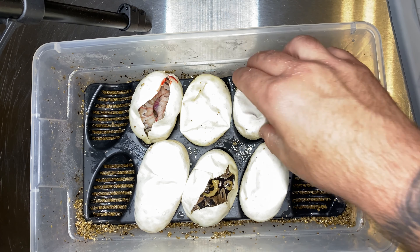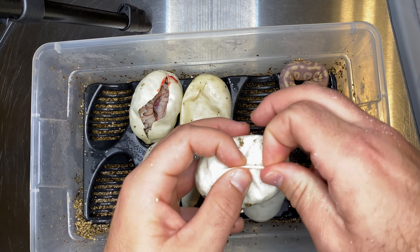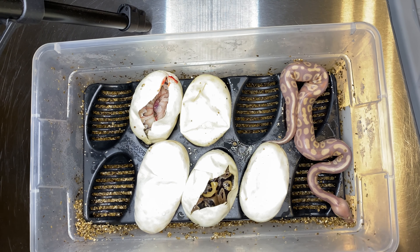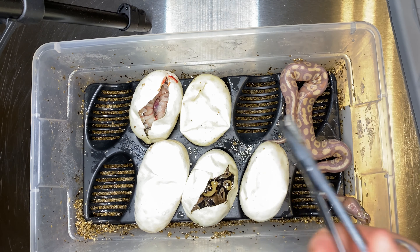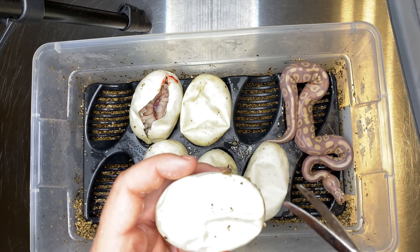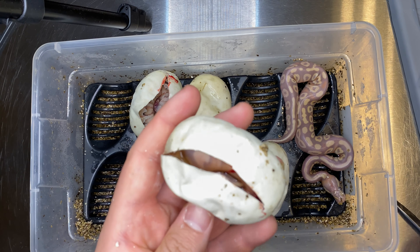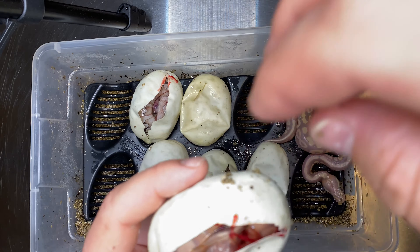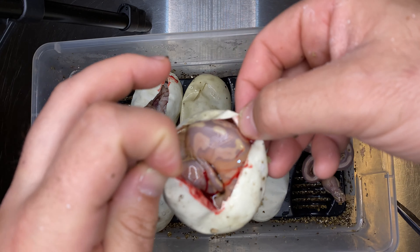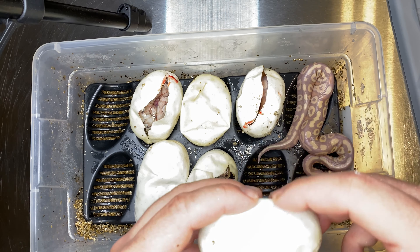So far, definitely a normal, looks like a lesser — maybe a lesser black pastel, but I think it's just a lesser. Next one — butter, it's a butter female. Oh, and another coral glow — very nice! This looks like black pastel coral glow, that's what I'm going with on that one. So we've got a coral glow mojave and a coral glow black pastel. At least we've got some coral glow action going on. Still no bells, which surprises me.